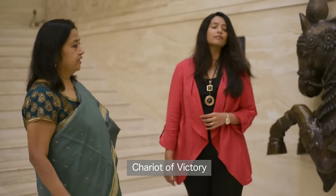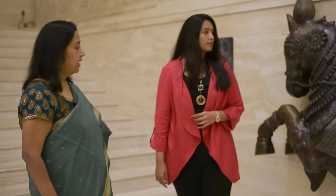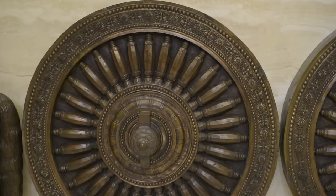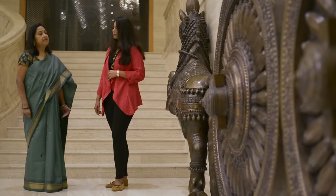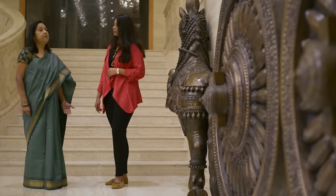This is the Chariot of Victory, inspired by Chola architecture, made out of Pancho Loha. Pancho Loha means five metals, and it is typically something that the Chola dynasty has used in many temples.